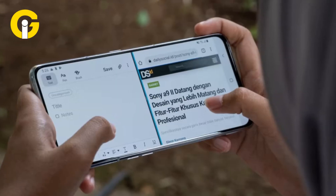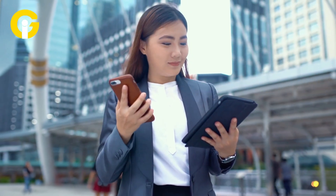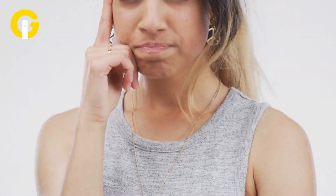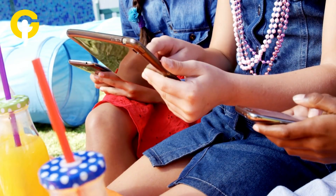Split screen is great for multitasking, but accidental triggers are a hassle. Our guide ensures your Android phone or tablet behaves exactly how you want, saving time and frustration. Try these steps today — which apps have been bugging you with split screen? Drop your comments below.